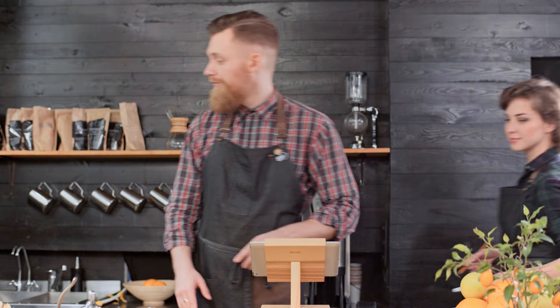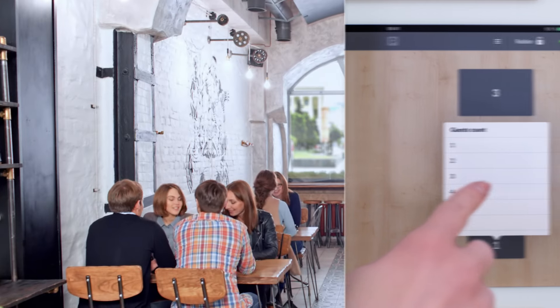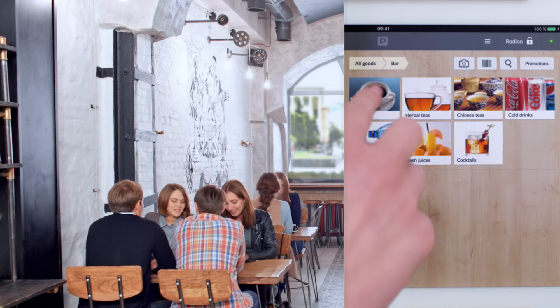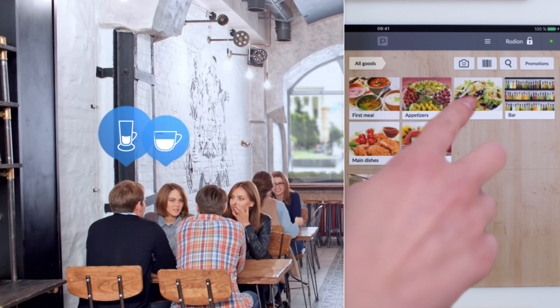Poster helps you to interact with your customers all the way. Poster will take you just a couple of minutes to automate your business from scratch — not much longer than this video.